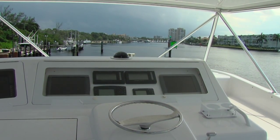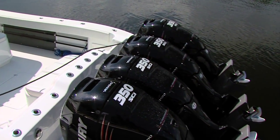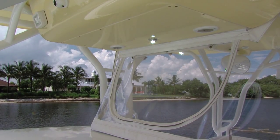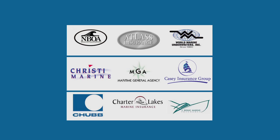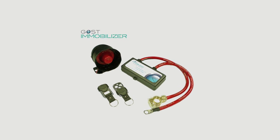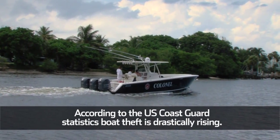Defending your property before any illegal activity takes place is the number one line of defense. Deter thieves by having a reliable security system with audible and visual alarms professionally installed. Many insurance providers require theft prevention measures like Ghost's Immobilizer, which prevents engine ignition, and offer policyholders substantial discounts for well-protected vessels. This is especially true with the number one target for thieves, GoFast Center consoles.